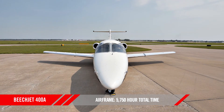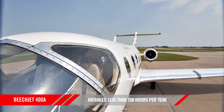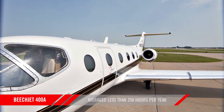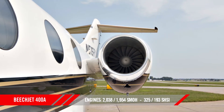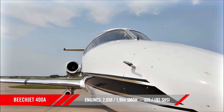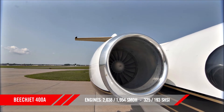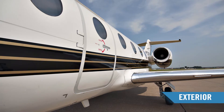With 5,750 hours on the airframe, this seven-passenger BeechJet 400A has averaged less than 250 hours per year since new. The left engine has had just over 300 hours since hot section and 2,000 hours since overhaul. The right engine has had just under 200 hours since hot section and 2,000 hours since overhaul.